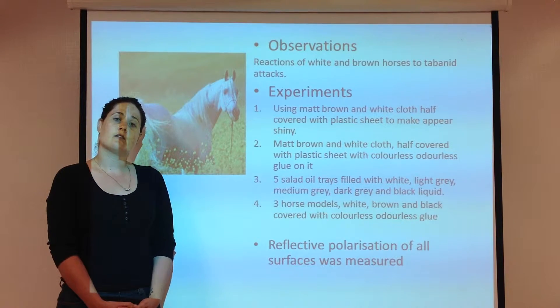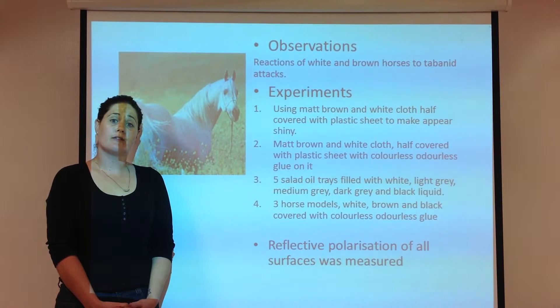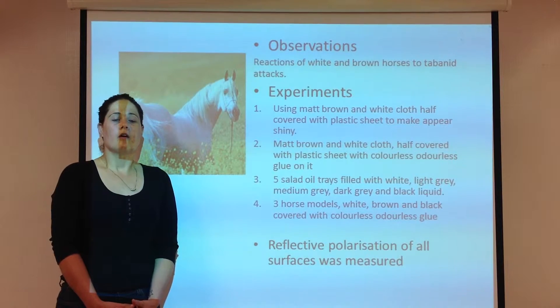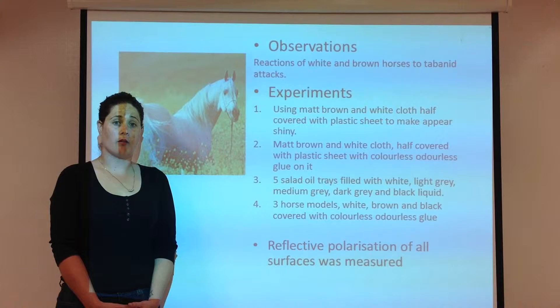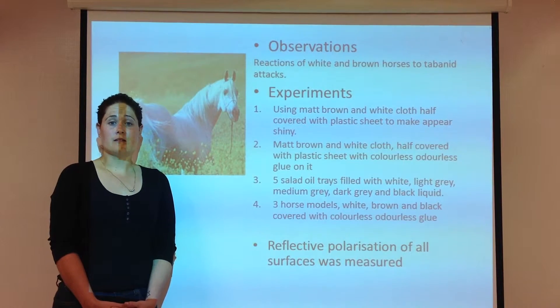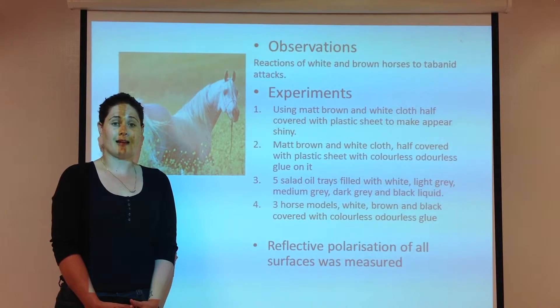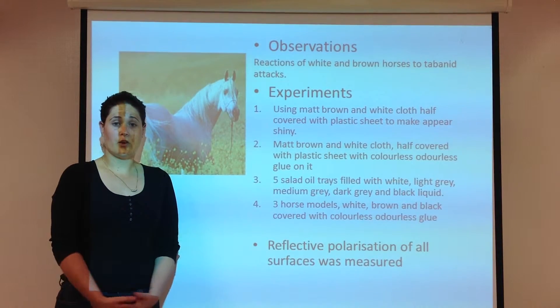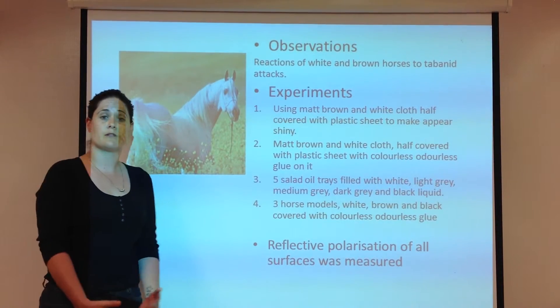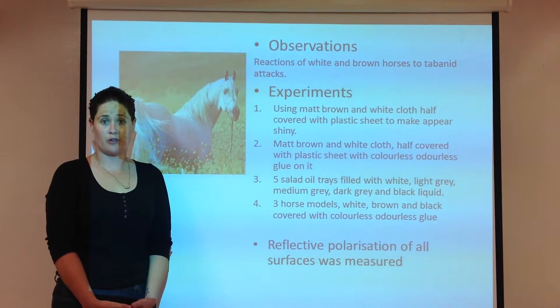During the field observations they looked at tabanid attacks on living brown and white horses. They also conducted four experiments: the first using matte white and brown cloth with half of each piece covered with a transparent plastic to make it appear shining. The second experiment used the same setup but the sheet was covered with a transparent oval glue that trapped the tabanids.